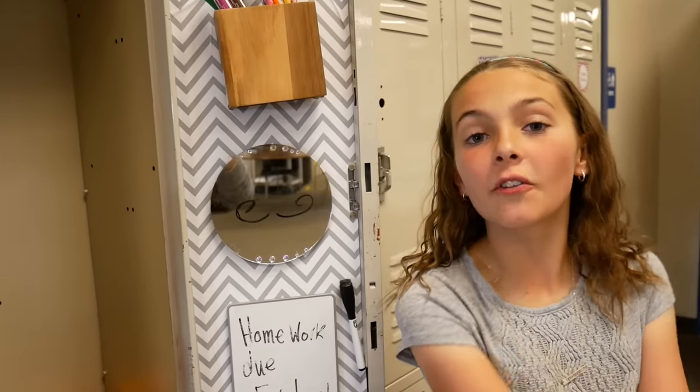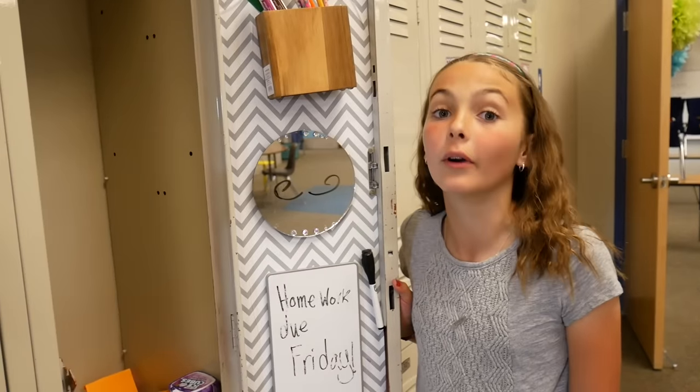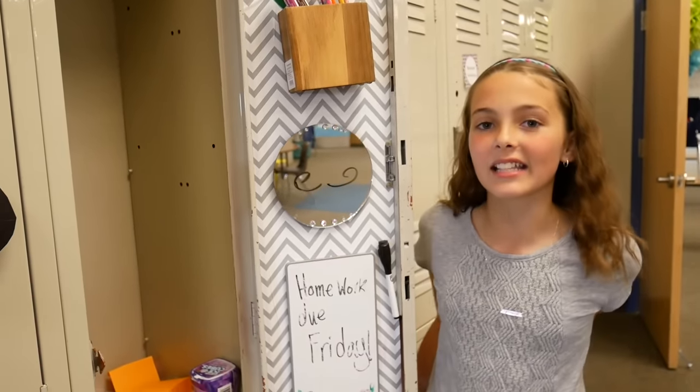Thank you guys so much for watching. Don't forget to like, subscribe, and comment down below if you have a locker or not, and what you would put in it. See you guys next time!